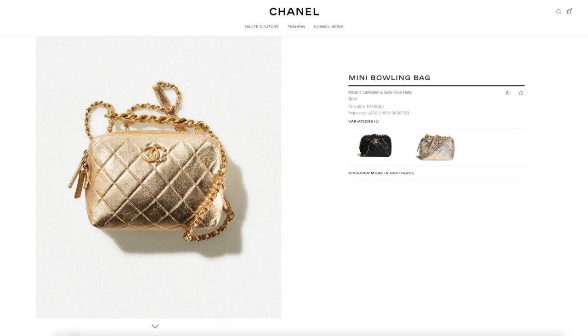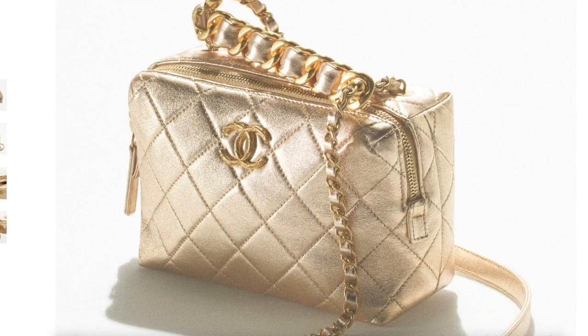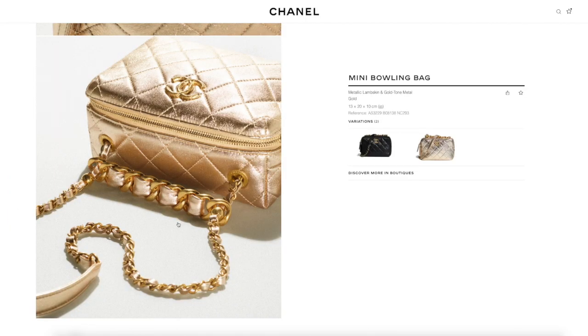Moving along, we'll take a look at all the other colors later. This mini bowling bag — metallic lambskin, gold color — was very prominent on the runway as well. I just love the details: the quilted CC, the top handle. This one comes at $5,700 and it's a good size. There are so many vanity cases now — so many — which is good because there are lots of options.